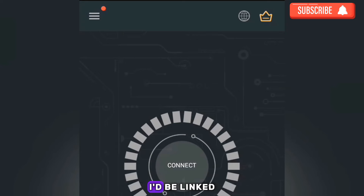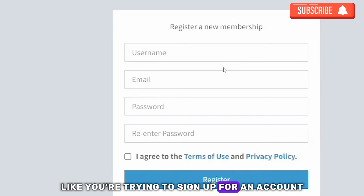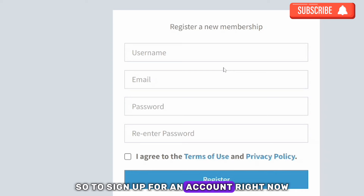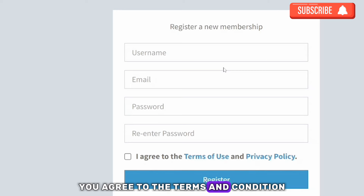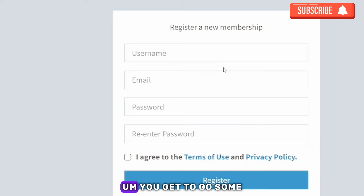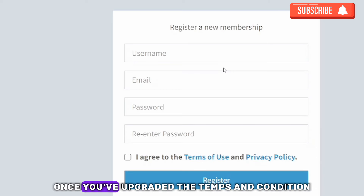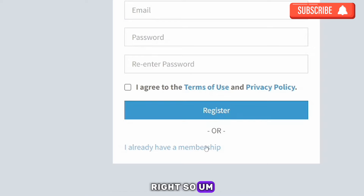Click on 'Sign Up' to create an account. You'll need just a few details: your username, email, password, and re-enter your password. Agree to the terms and conditions — there are no strings attached — and that's all you need to do to register.